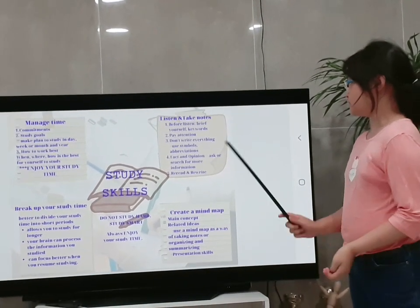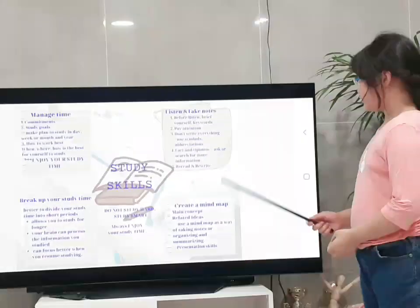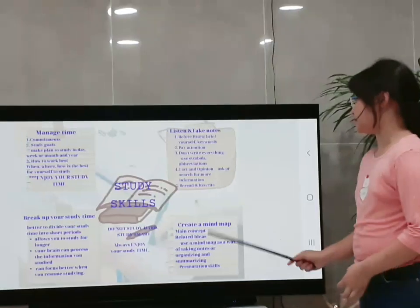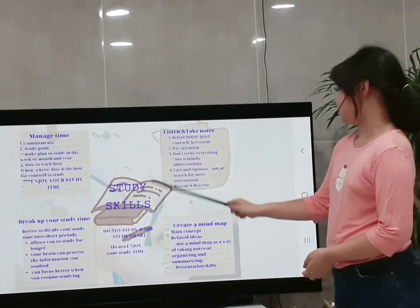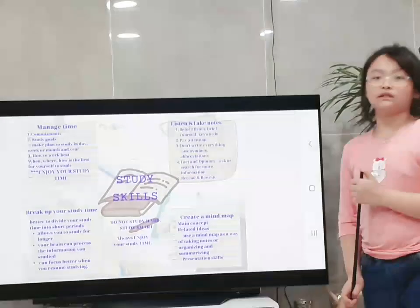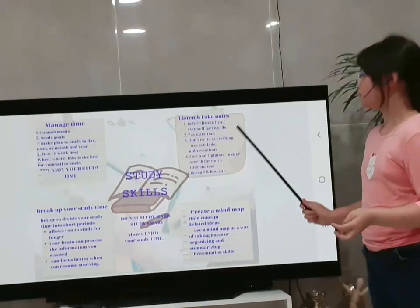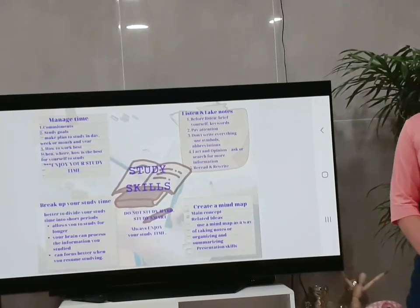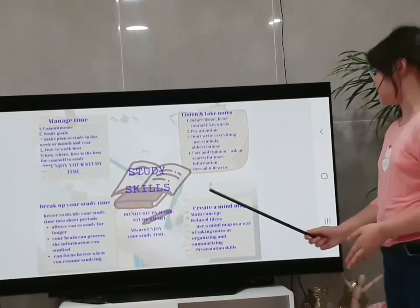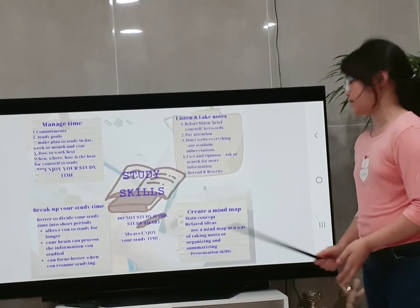The third thing is creating a mind map. A mind map has a main concept and related ideas. This is the main concept, and around it are related ideas. It is similar to listening and taking notes — it not only helps you organize and summarize information, but it can also improve your presentation skills.